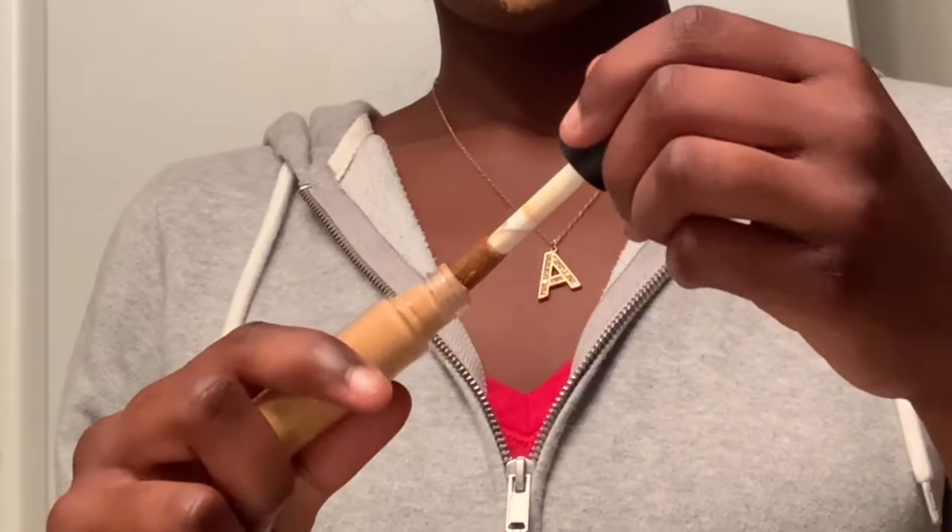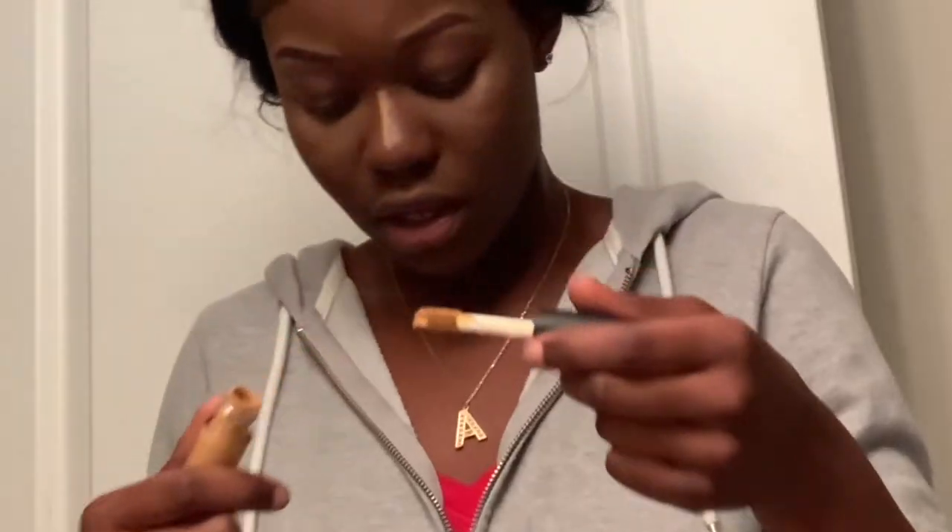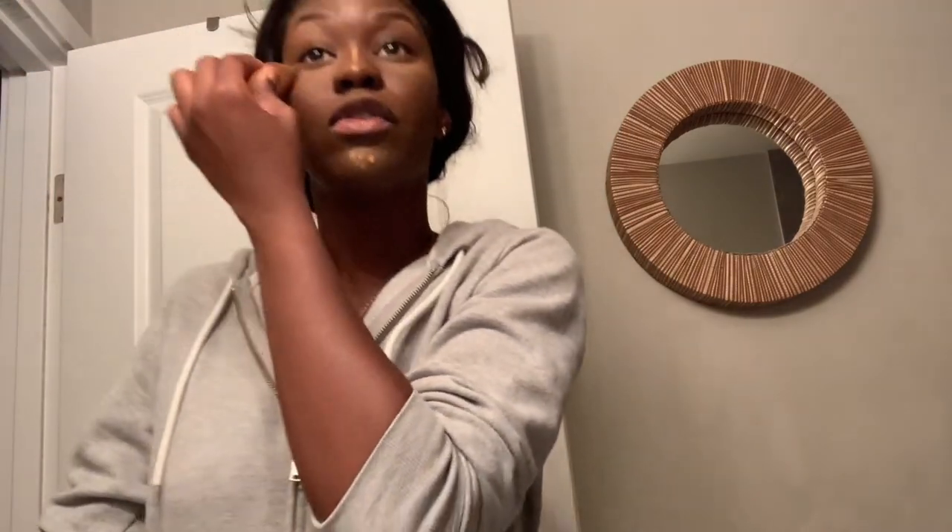I actually don't even contour my face. I do put concealer in the middle on my nose bridge because the foundation is darker than the concealer, so it'll contour itself, I guess. I'm going in with an elf Beauty Blender — got it from Target — and just blend, blend, blend. I added more concealer and I can see the difference. Blend up, up, up — snatch the things.